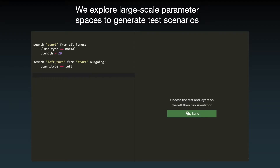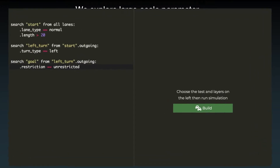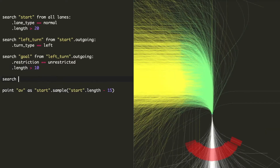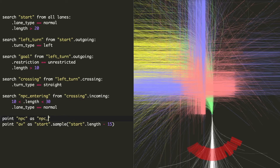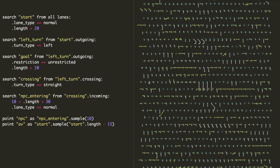We call the system Morpheus. In this video, we're using Morpheus to look for specific places on the map where we want to start our simulation. First we'll ask the system for a left turn and put the AV 15 meters before the turn, then we add a constraint asking for a straight road intersecting the turn. We can continue adding as many parameters as we want and then generate thousands of scenarios based on real map locations. It's incredible how quickly we can build a large and diverse test suite matching a very specific situation.